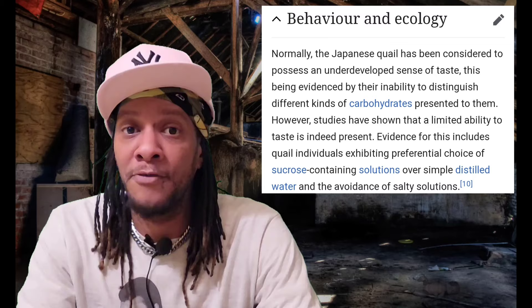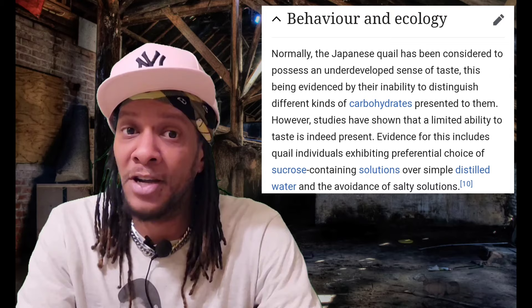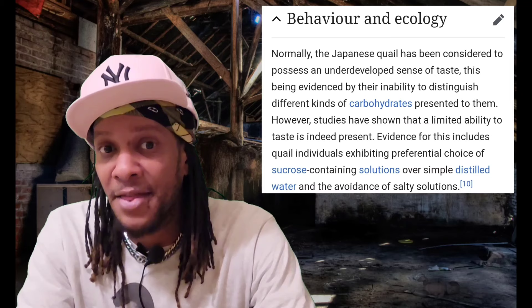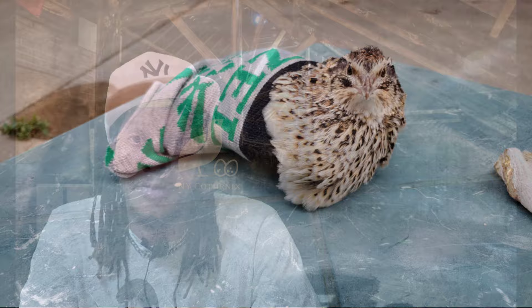Another excerpt from Wikipedia: normally, the Japanese quail has been considered to possess an underdeveloped sense of taste, evidenced by their inability to distinguish different kinds of carbohydrates. However, studies have shown that a limited ability to taste is indeed present. Evidence includes quail exhibiting preferential choice of sucrose-containing solutions over distilled water and avoidance of salty solutions. Basically, the Japanese quail isn't quite as downright dumb as originally thought, at least not when it comes to taste. Now these birds — at least the ones in my backyard — are dumb as bricks in a lot of other ways, but they do seem to recognize what's good for them and what isn't.